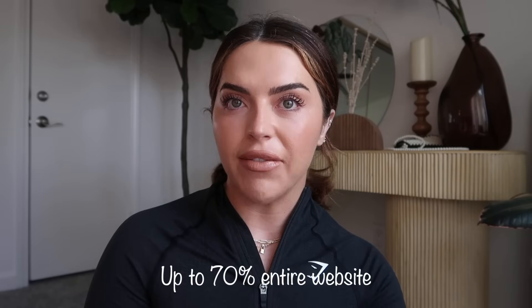As you can tell by the title of this video, we are going to be going over our Gymshark favorites. Everything on the website is going to be on sale up to 70% off. I'm going to be showing you guys my staples, my favorites, the pieces that I go to day in and day out, whether I'm in the gym or outside of the gym.